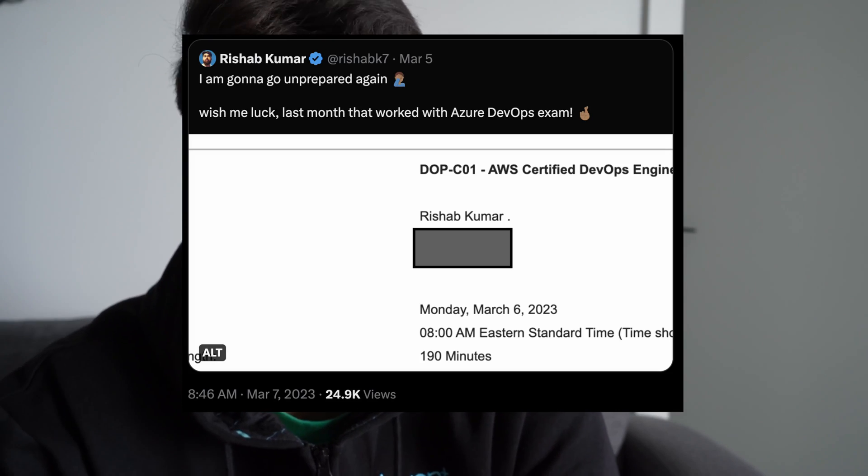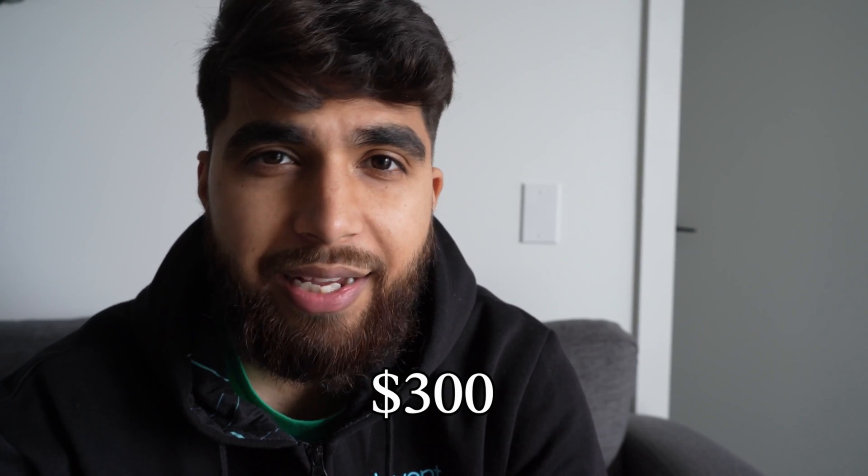Let's talk about the DevOps Pro exam. I did this like I did for the AZ-400, which is Azure's DevOps expert exam — I went without any prep. I had an AWS Community Builders voucher so I was taking this exam for free, otherwise it costs around $300. I got the coupon last year and it was expiring on March 31st, but the DevOps Pro exam retired on March 6th, so that was the last day I could take the first version before the new version C002 came out. That's why I booked the exam on March 6th — let's just wing it.